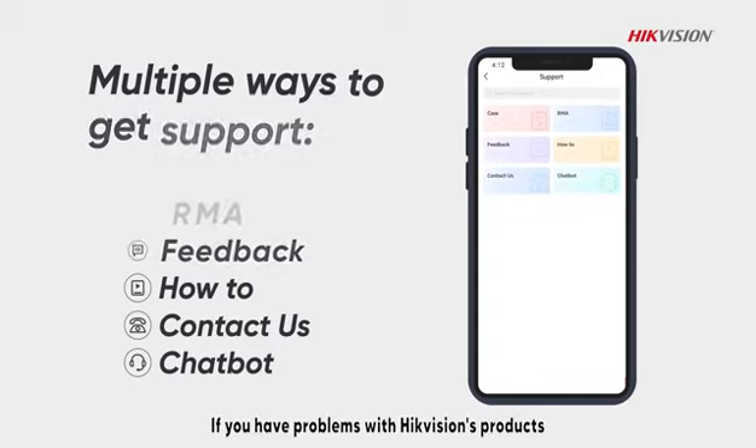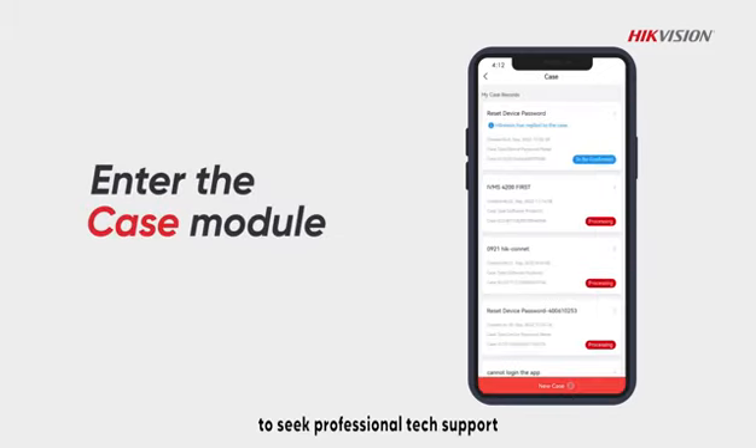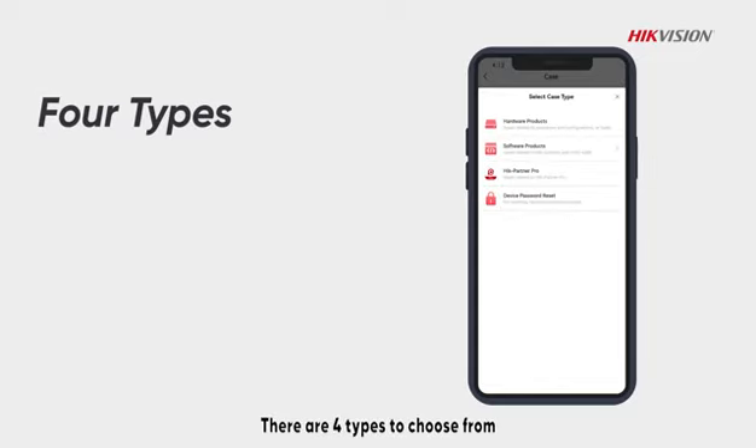If you have problems with HikeVision's products, you can use the case module to seek professional tech support. There are four types to choose from.